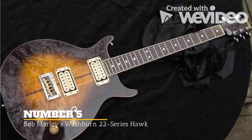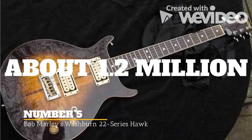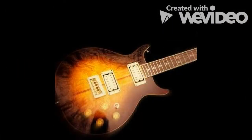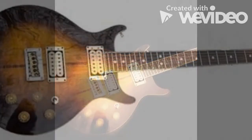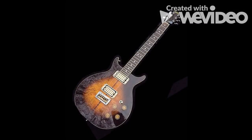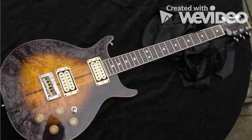Coming in at number 5 on our list is Bob Marley's Washburn 22 Series Hawk. Bob Marley, perhaps the most famous reggae artist to have ever lived, only owned seven guitars throughout the course of his life. One of those guitars was this 22 Series Hawk Washburn, which he gave as a gift to his guitar technician, Gary Klausen. Bob Marley's custom-made Washburn 22 Series Hawk has an estimated price of $1.2 million to $2 million. This instrument is classified as a national asset by the Jamaican government and is one of only seven guitars owned by the reggae icon.